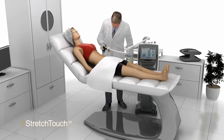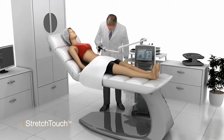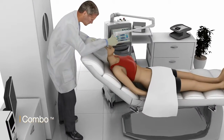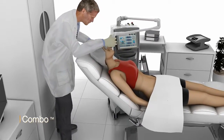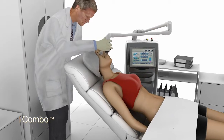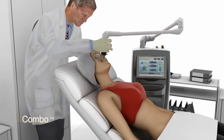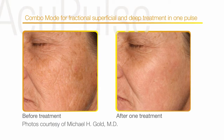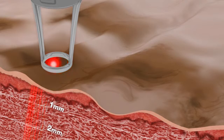Stretch-touch, ablation and coagulation for the treatment of skin furrows and other textural irregularities. Combo lets you maximize your time and efficiency by treating both superficial and deep targets in a single scan. Now you can treat superficial facial lines, wrinkles or sun damage and in the same shot, treat deep lesions too.